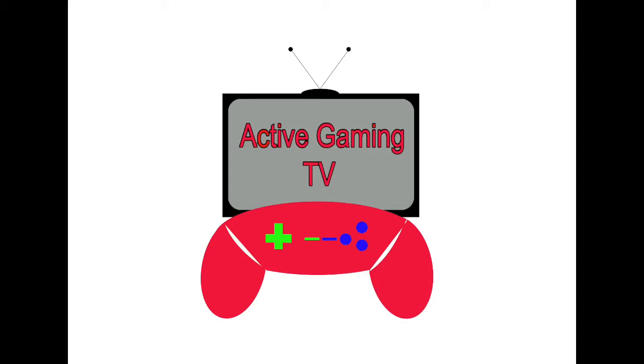Time to see what games are active. Hey everybody, welcome back to Active Gaming TV. Now the first vlog I did, I said the next vlog might be a house tour. The house tour is here now.